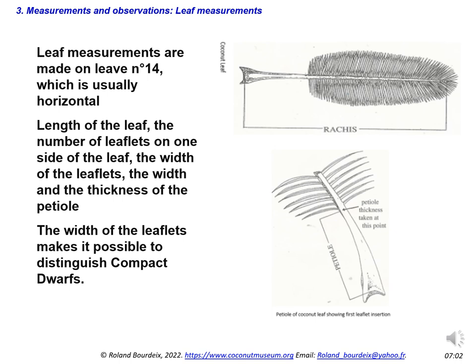As a third priority, leaf measurements must be carried out. These are made on leaf number, which is usually horizontal and has coconuts approximately the size of a fist. As this leaf can rarely be cut, these measures are usually only feasible on small palms. We measure the length of the leaf, the number of leaflets on one side, the width of the leaflets, and the width and thickness of the petiole. In my opinion, the easiest and most important parameter to measure is the width of the leaflets, as this makes it possible to distinguish compact dwarfs, which are generally characterized by very wide leaflets.